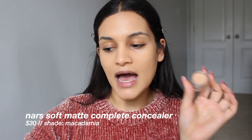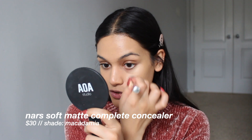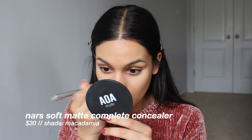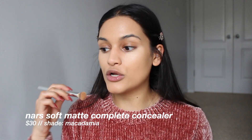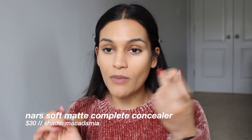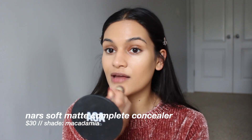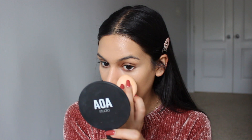I recently tried the Soft Matte Concealer in shade Medium 1.5 Macadamia, and I quite like it. I'm overall a pretty big fan of potted concealers — ever since Glossier introduced me to a good potted concealer. This one is different though; it has a bit more coverage and more of a radiant matte finish. I'm using an It Cosmetics Concealer Brush, applying the majority of the concealer with the brush, then going over everything with my sponge to make sure it's nicely blended.